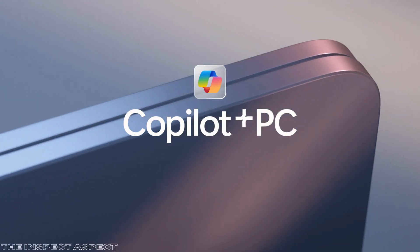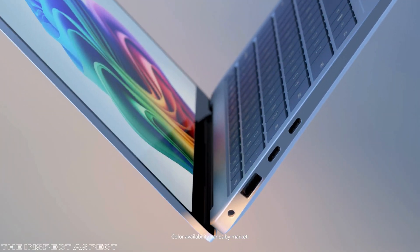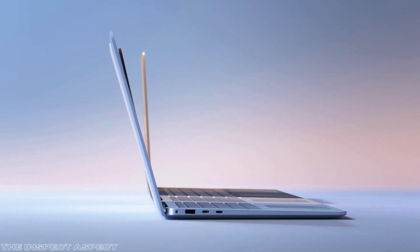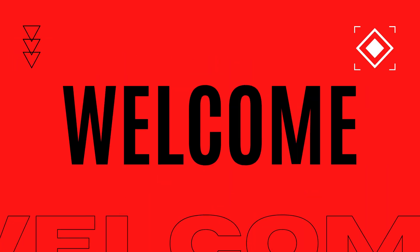Imagine a laptop that not only keeps up with your demanding tasks, but also anticipates your needs and boosts your productivity with cutting-edge AI. Intrigued? Stay tuned as we dive deep into the Microsoft Surface Laptop 2024.